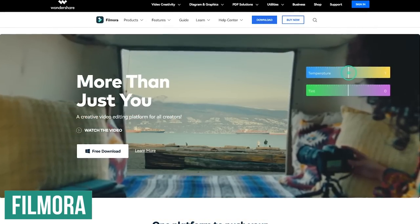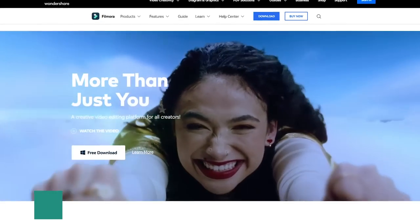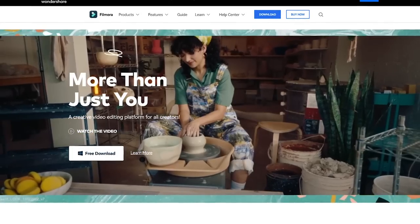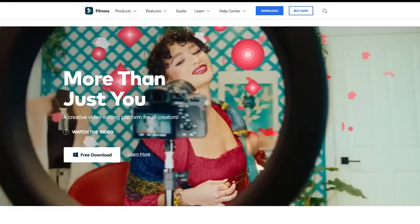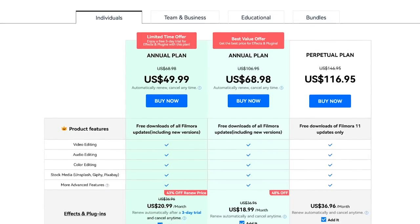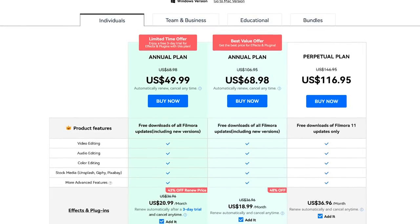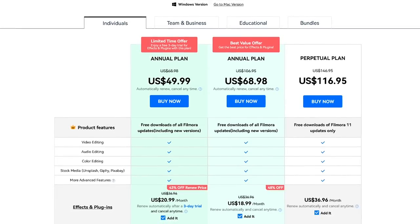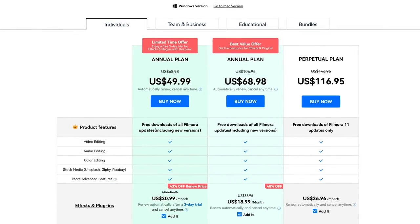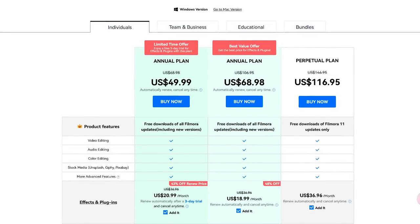Another easy-to-use video editor for beginners is Filmora by Wondershare. It includes a good variety of filters and effects, plugin support, a royalty-free sound library, and support for videos up to 4K. They do offer a free plan, but all your videos will be slapped with their branded watermark. Their paid annual plans start at around $50, or if you'd prefer a lifetime license for the current version of Filmora, the one-time fee is around $117. It's available for Windows and macOS.